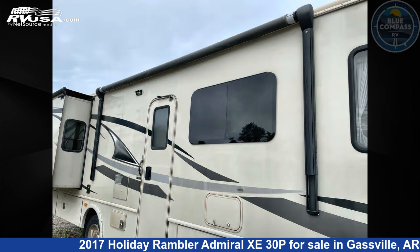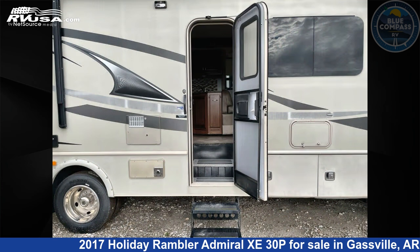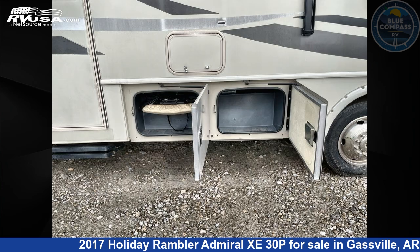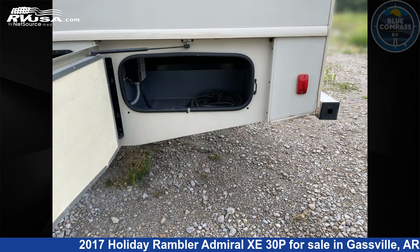This used Holiday Rambler is 30 feet 0 inches in length and features 1 slide-out and 50 gallons fresh water capacity. The floor plan layout of this Class A features a rear bedroom. This 2017 Holiday Rambler Admiral Z30P is built on a Ford chassis.